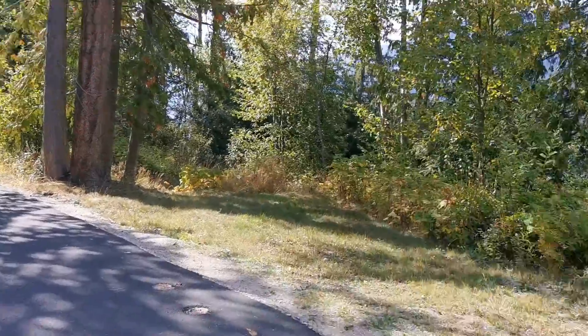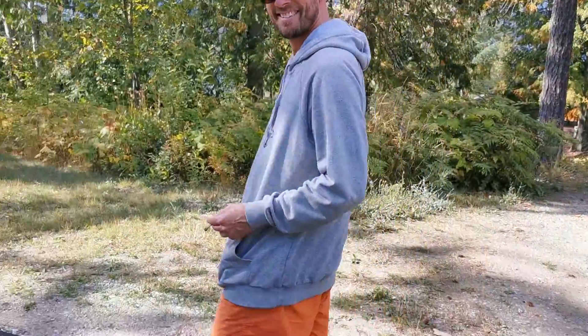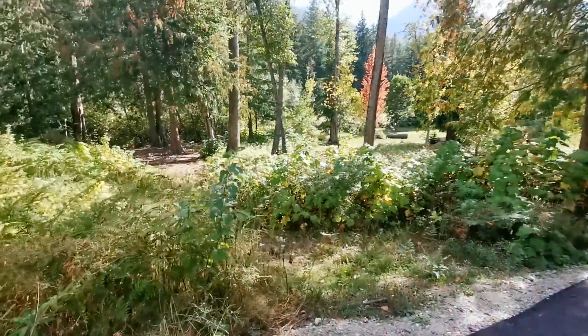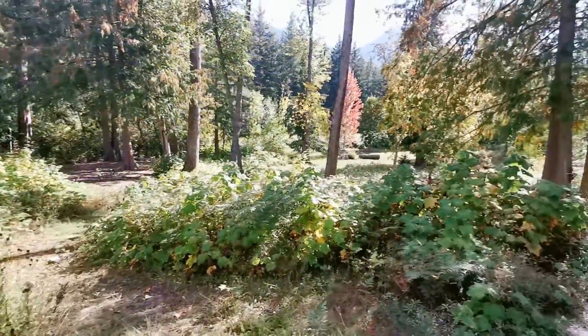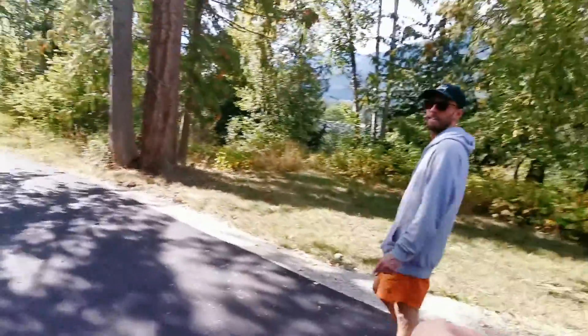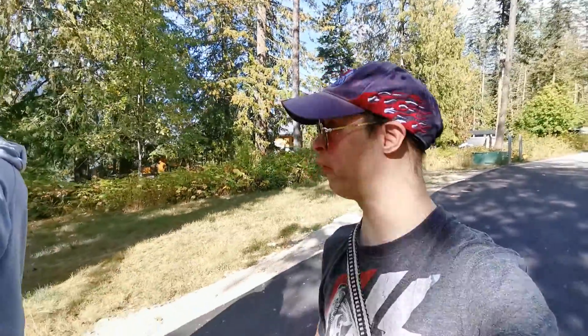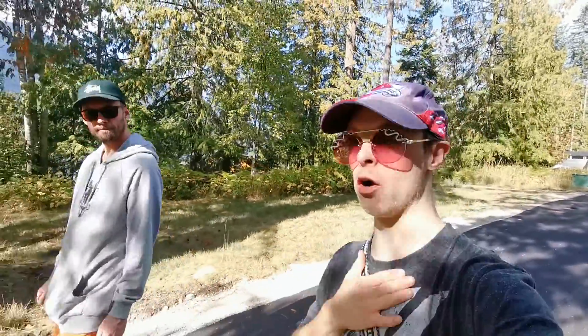I'm here with my friend, and we're just walking to this very unique park. This park was named after someone who passed away, and it shows compassion of the heart. For that, they've made a park in this guy's name of honor, and I'm here to take you on a tour of it.